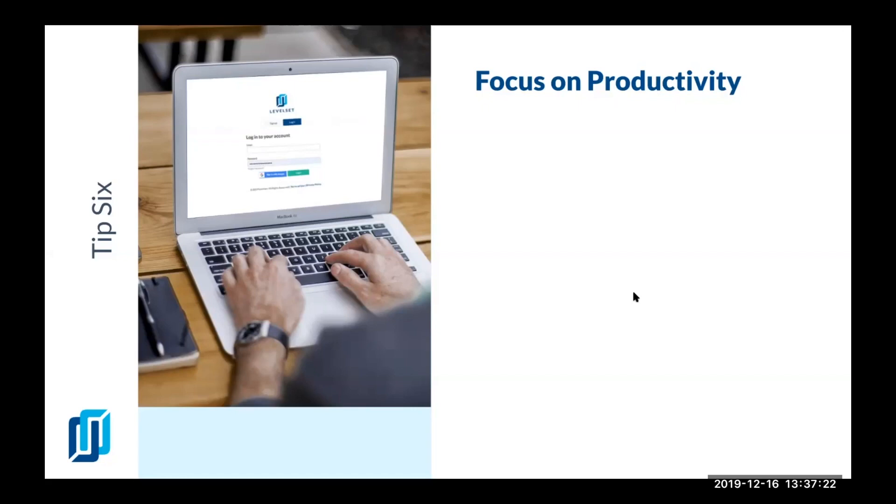There are many accounting software options out there: QuickBooks — which has QuickBooks Online and QuickBooks Desktop — Xero, Sage, and Wave. You can choose what works best for you.